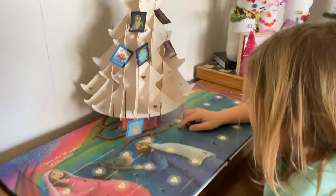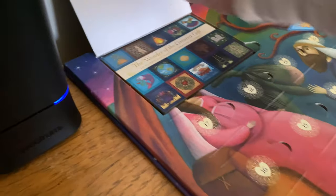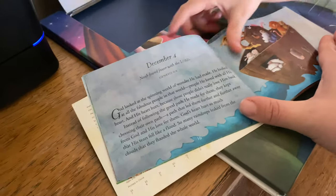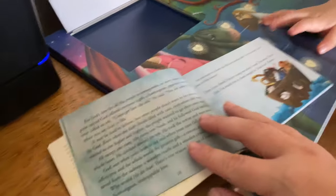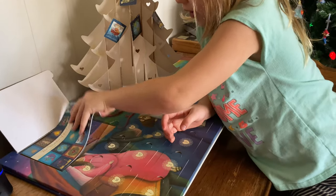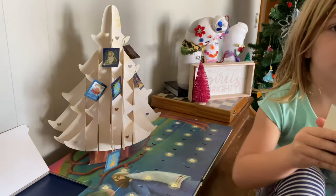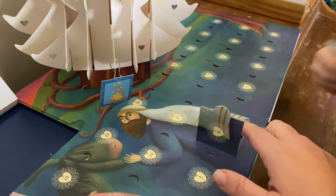Here is our advent calendar. This is Ann Voskamp's The Wonder of the Greatest Gift. First we read from the book and it is short. This was December 4th and it was about Noah's Ark. Not too long. I really appreciate this advent calendar because it grabs a hold of the little ones, and my older ones that are like 11 and 8 really do like it too. On day four we read about Noah's Ark.